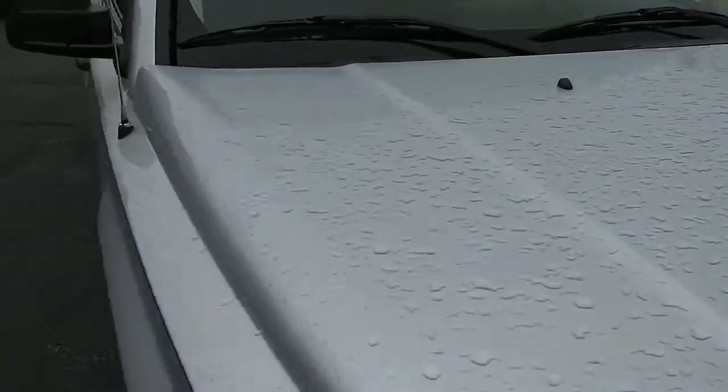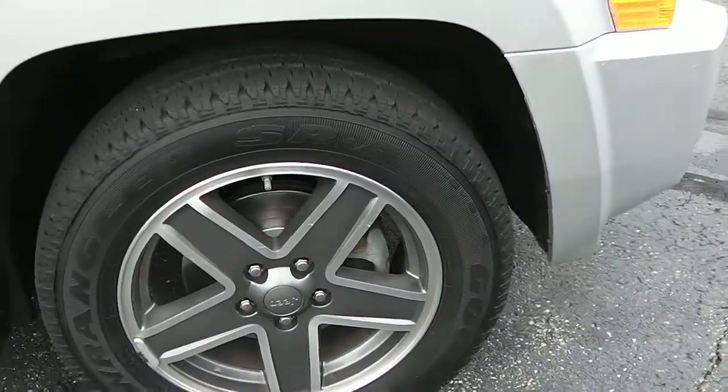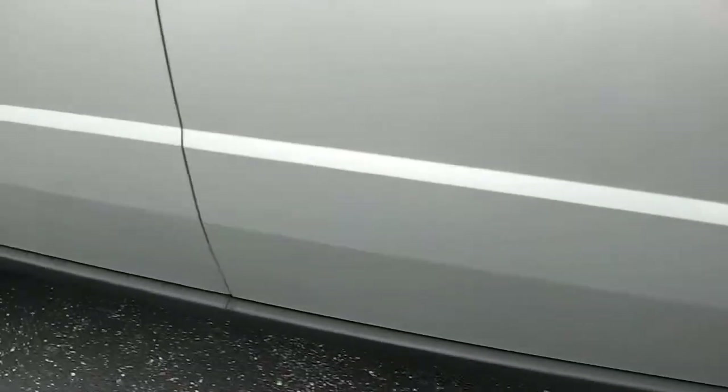Again, no dings, dents, or rust anywhere on the front. Wheels and tires in good shape, no road rash or damage from any of the Ohio salt. Taken care of. Black trim around the bottom to kind of break up the coloring.